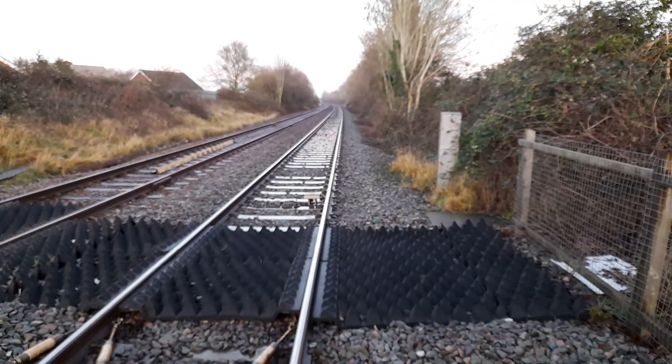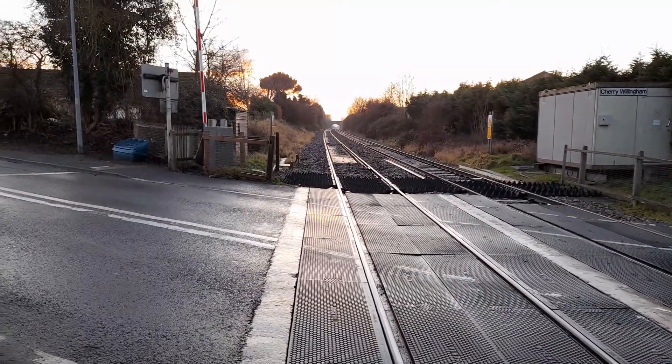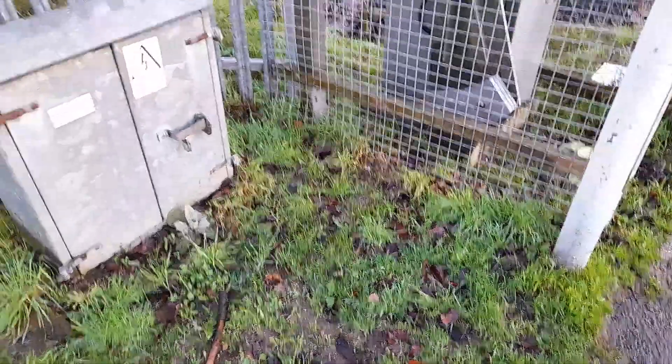This level crossing is positioned between Lincoln and Market Raisen. That way is towards Market Raisen, Barnetby, and Grimsby; that way towards Lincoln and Newark. Green Lane Overbridge number 68, footpath crossing. Coming back on this side where I caught my first train of the day. Thank you guys, I'll see you in the next video.